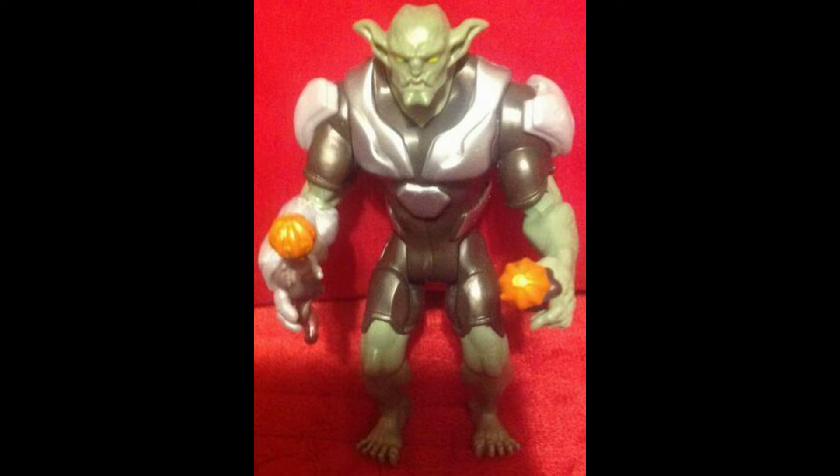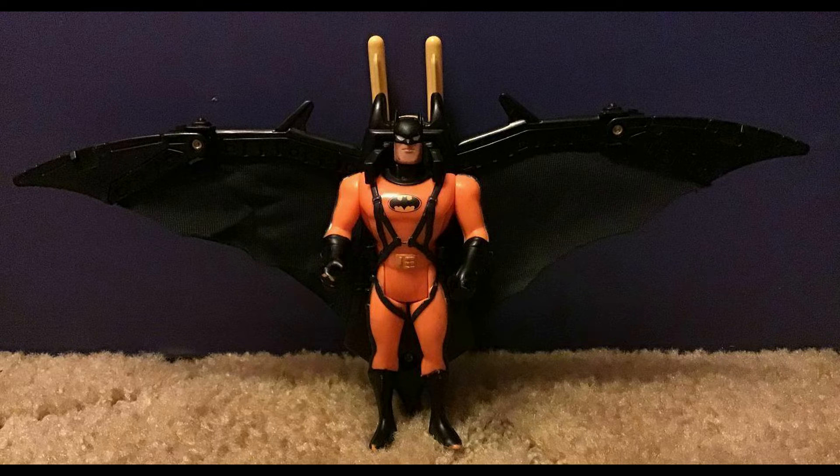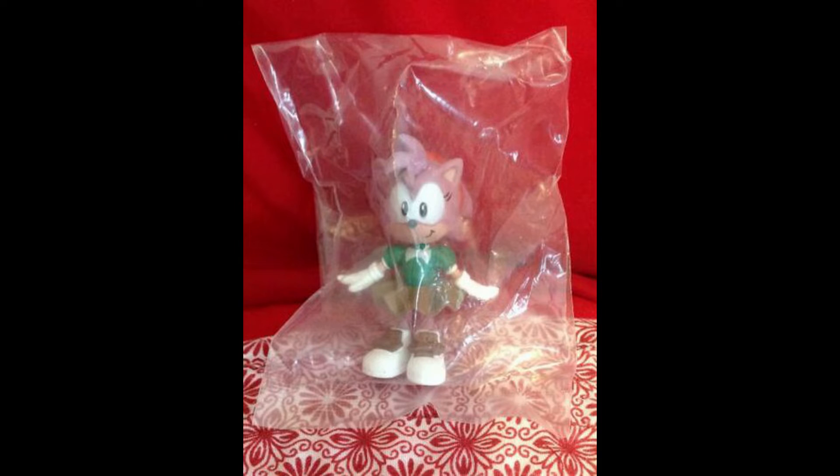Then we had Green Goblin, sold for $15.39 including shipping. WWE Stardust sold for $17.58 including shipping — more wrestlers sold last week. Then we had Air Attack Batman, sold for $17.70 including shipping. Notice it has the missiles included.